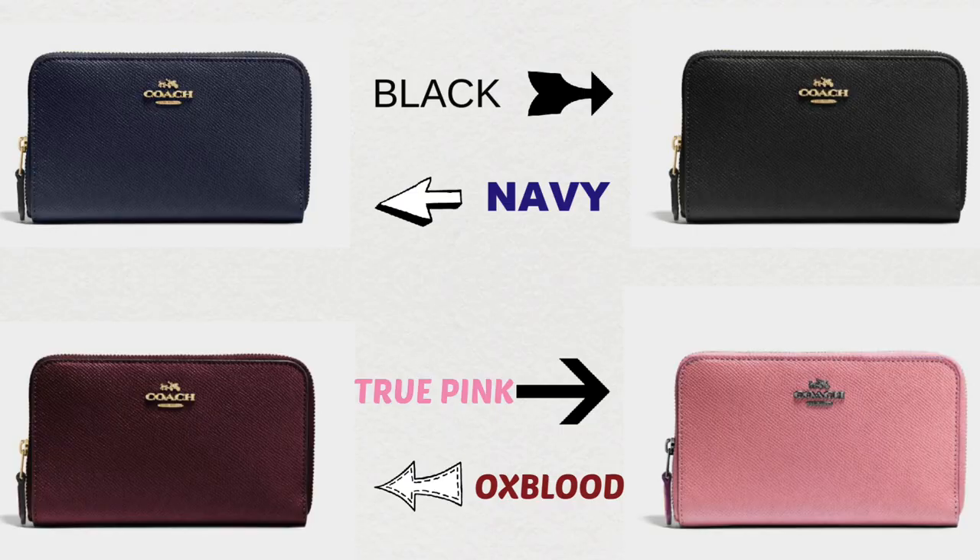I can already see how similar these are and I haven't even fully unwrapped it yet. From all the pictures they looked almost identical. This style has been around for a while but was discontinued some time ago — we're talking years. I spoke to the lady at Coach this morning and she said it had been there since she started in September, but wasn't sure when it first came out. I decided to get it in oxblood. There are four colors available: navy, oxblood, true pink, and black.